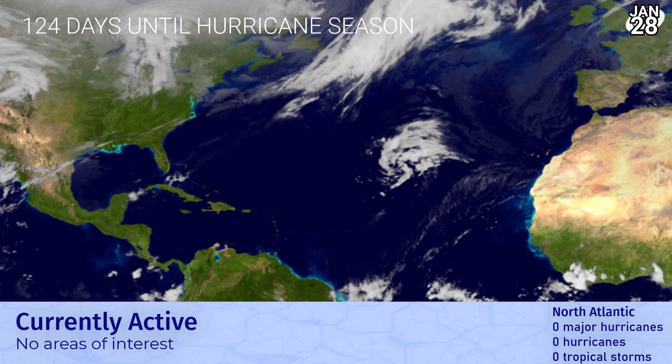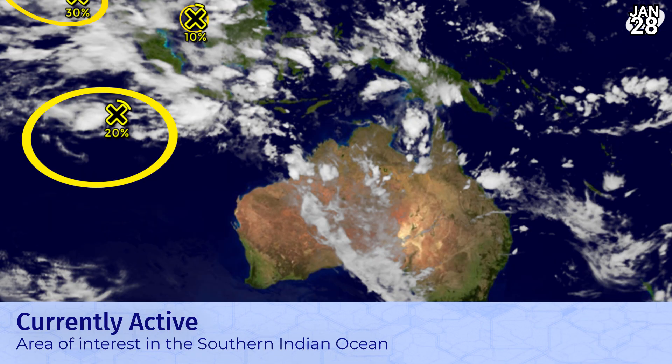It's 124 days until Atlantic hurricane season and there are no areas of interest. Despite that conspicuous-looking little system in the eastern Atlantic that some people are going rather crazy over, it is not expected to become anything.